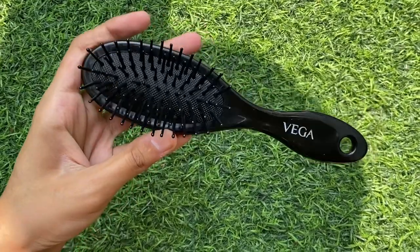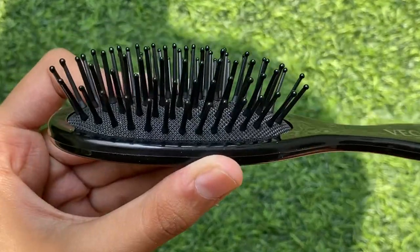Then I got this hairbrush from Vega — it's a small one that fits in the palm of my hand. It's very good for travel and it's cushioned. It's like those little Barbie hairbrushes from when I was little, except it's black.